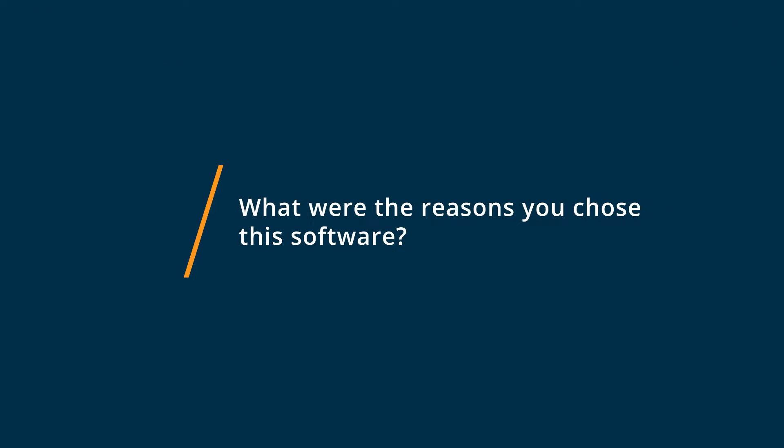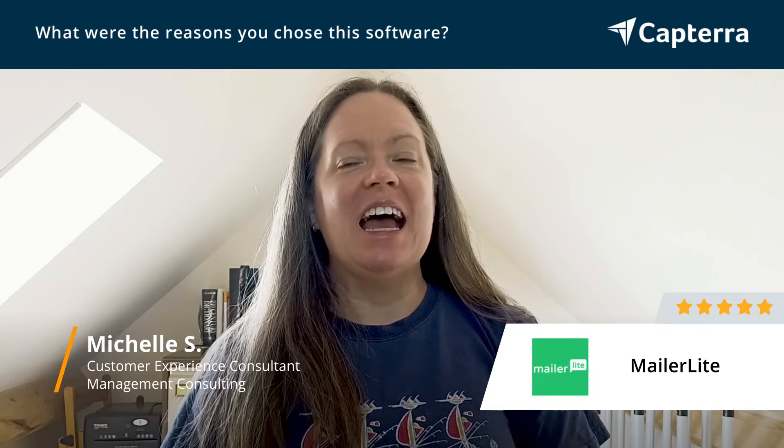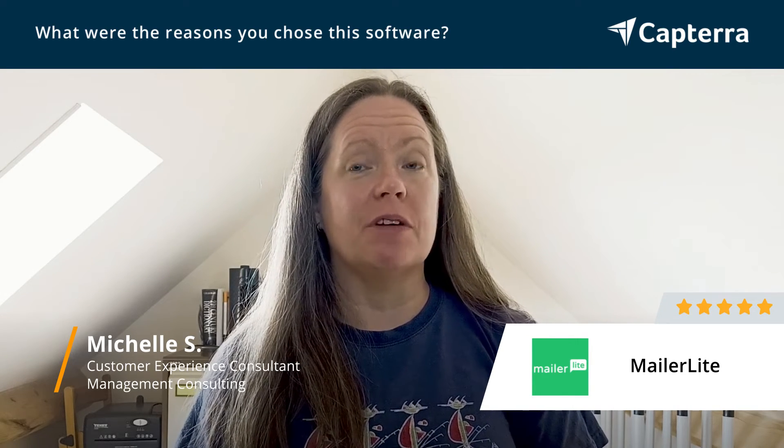I found the website really friendly. It spoke in a very clear, positive, constructive language — not too much marketing jargon. It also gave a lot of the functionality that I needed, and as a sole operator, the price of zero was very pleasing.